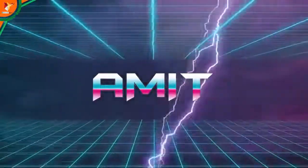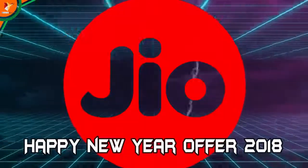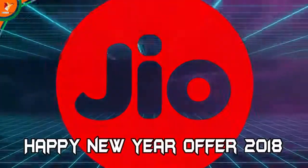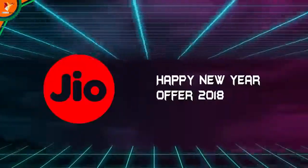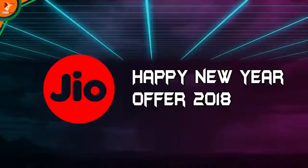Hello friends, I am Amit and you are watching Data Talk. Reliance Jio's Happy New Year Offer 2018 has launched, where you are getting extra data. And there is a lot of content around Reliance Jio. So let's watch this video and I will tell you about Reliance Jio's Happy New Year Offer of 2018.